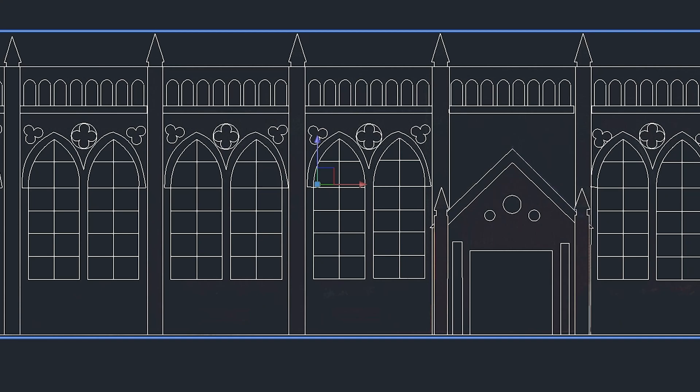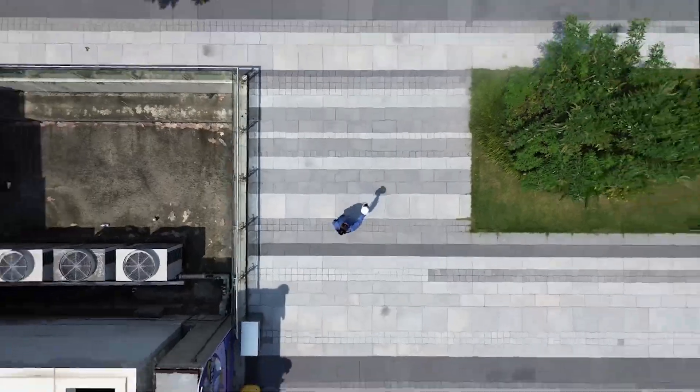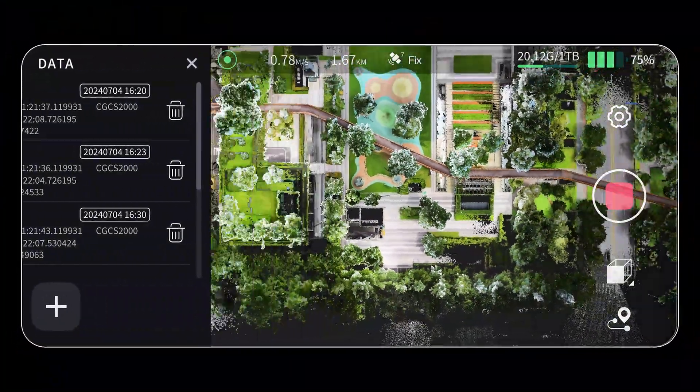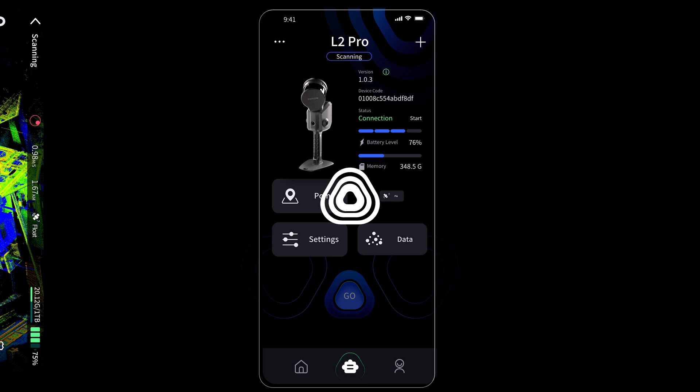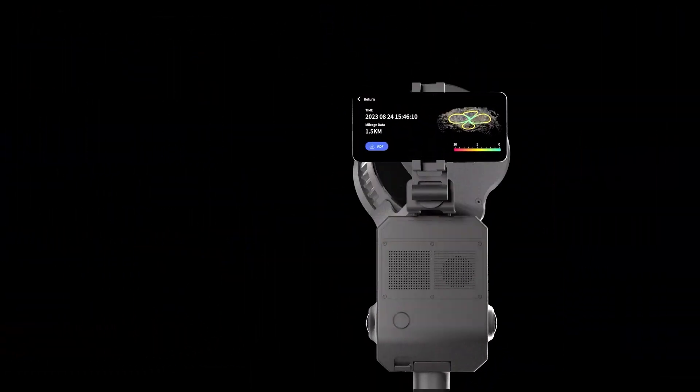X-Grids leads the way into the zero post-processing SLAM era. Pairing our high-precision RTK, L2 Pro outputs geo-referenced data in real-time with absolute accuracy up to 3 centimeters. The upgraded LikeSol Go app provides instant accuracy reports.